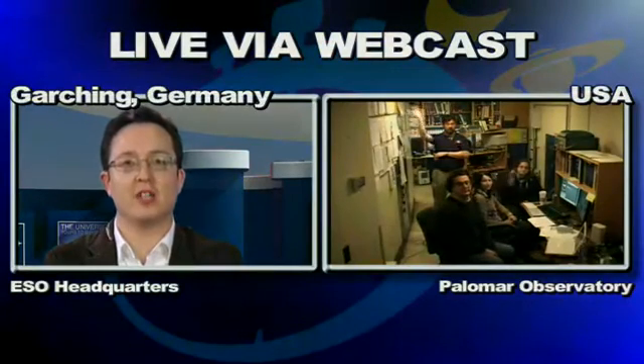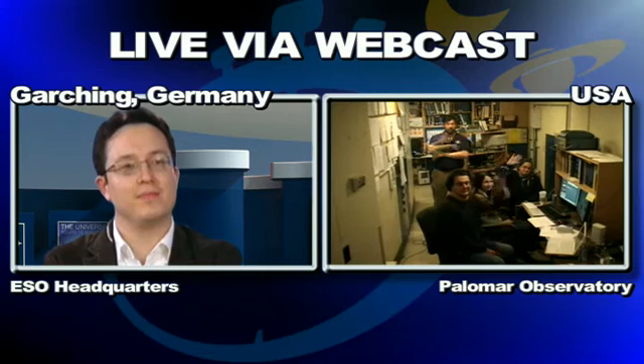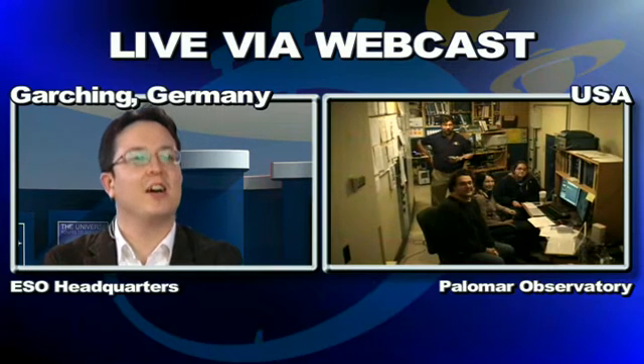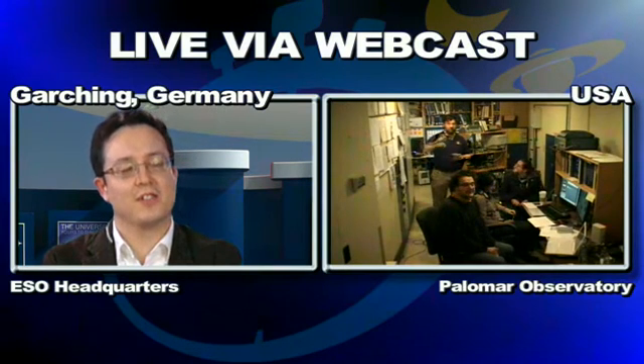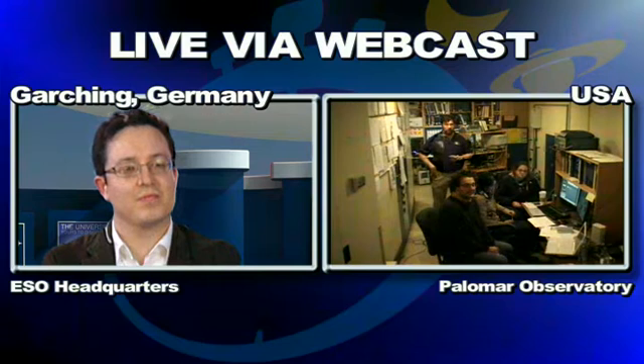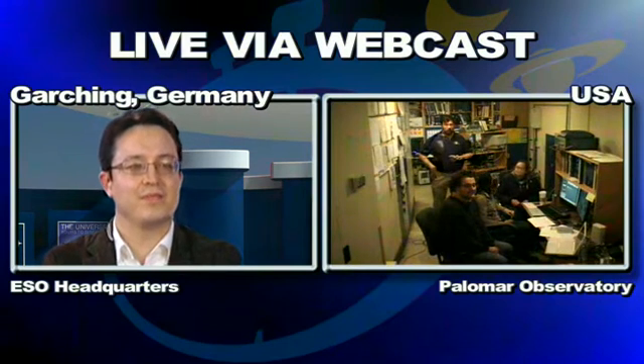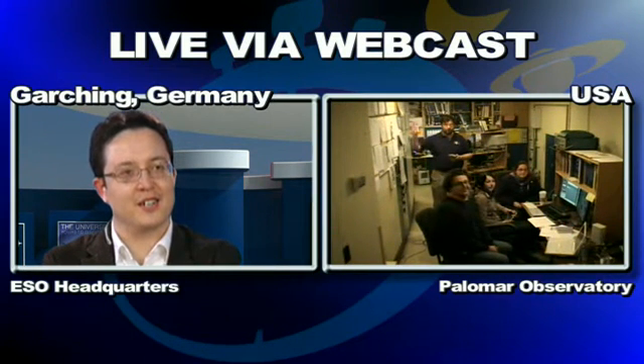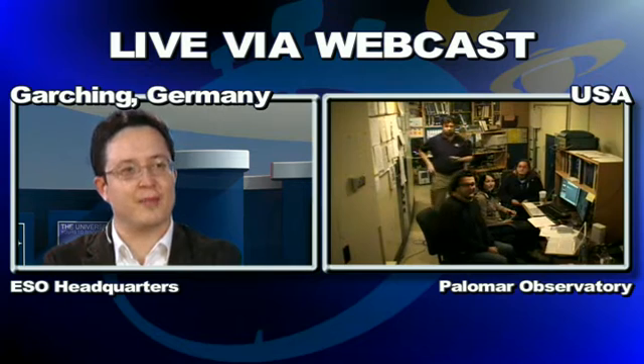We're now going live to our final stop — the famous Palomar Observatory. Hello, Palomar! Hi, Douglas. How are you doing? Good, thank you. We're a little tired here but we've survived. I'd like to extend my congratulations to you and the whole team at ESO — this has been a real marathon and it looks like things have gone pretty well. Could I ask you to introduce yourself and the other people you have with you in the room?